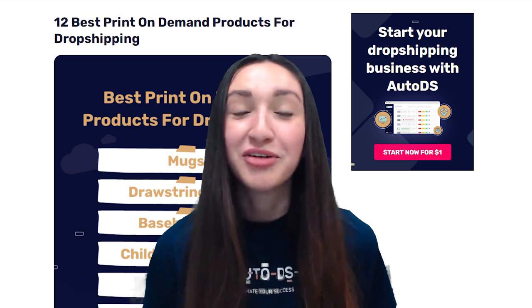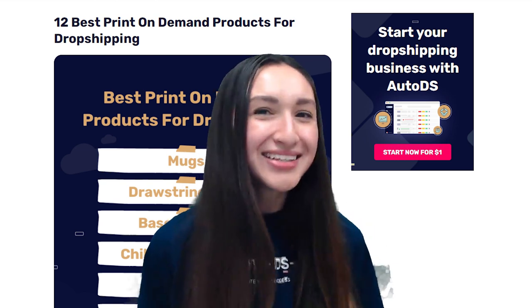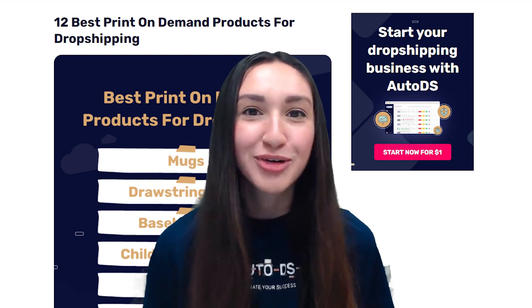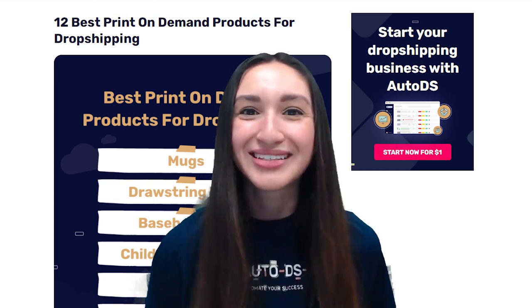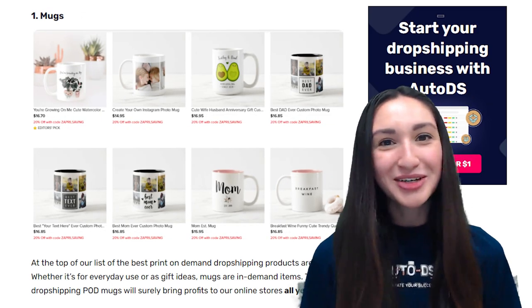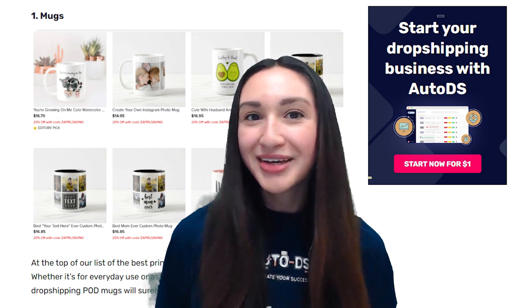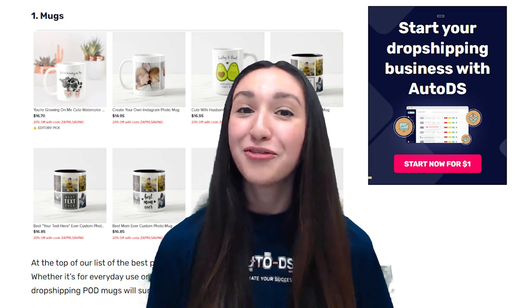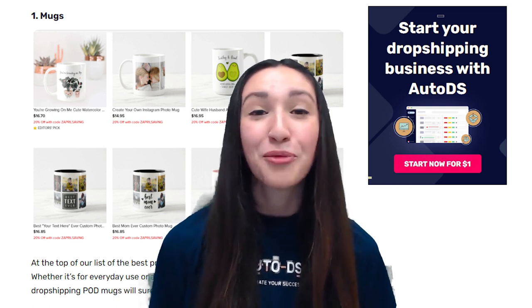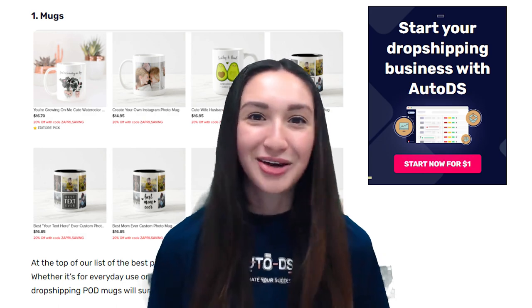Now that we have a selection of efficient printing techniques for our POD dropshipping products, let's take a look at the 12 best print-on-demand products you should be dropshipping in your stores. Kicking off our list are mugs. Whether it's for everyday use or for gift purposes, mugs are in-demand items. Dropshipping POD mugs will 100% bring profits to your online stores all year round.